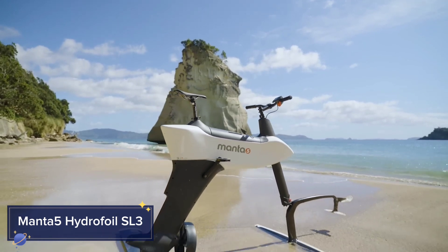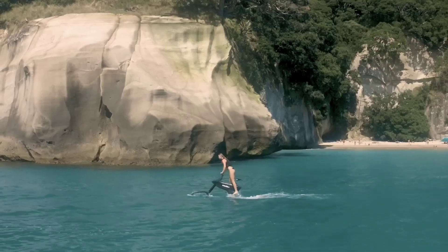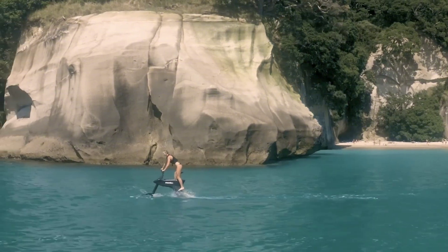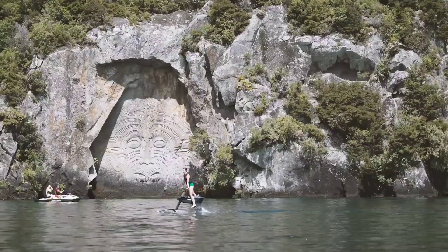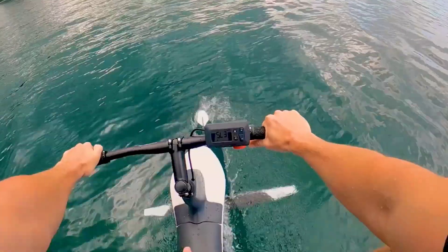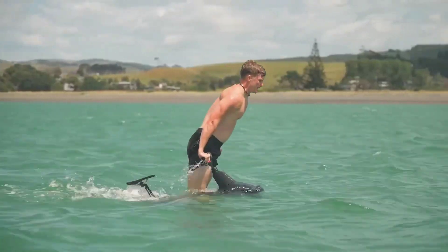Manta 5 Hydrofoil SL3. Imagine cycling on water. That's exactly what the Manta 5 Hydrofoil SL3 offers. This revolutionary hydrofoil bike combines the principles of cycling with hydrofoiling technology, allowing you to literally glide above the water's surface.